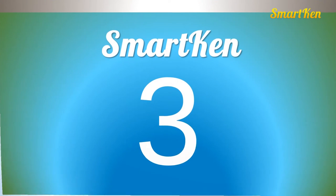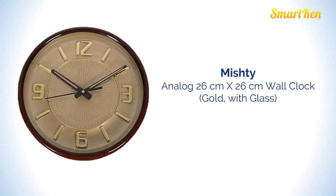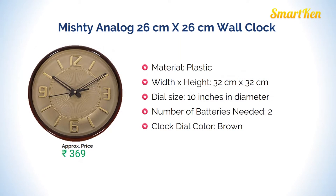Number 3: Misti analog wall clock. It is made of plastic and 10 inches in diameter. Approximate price for this product is Rs 369.